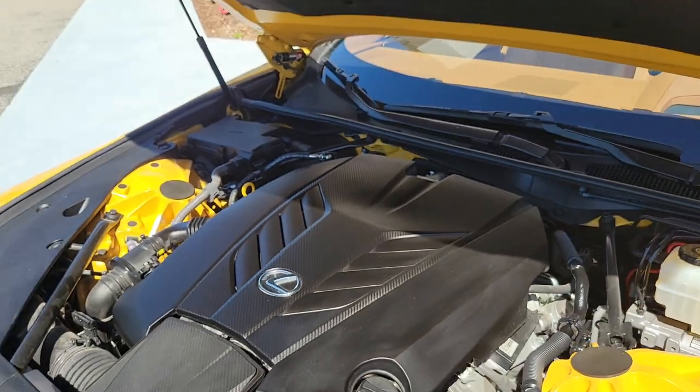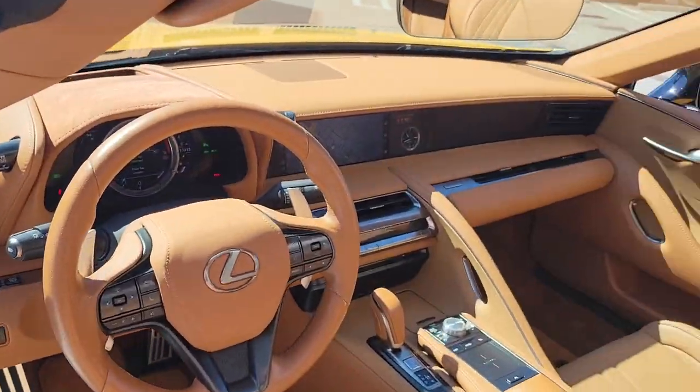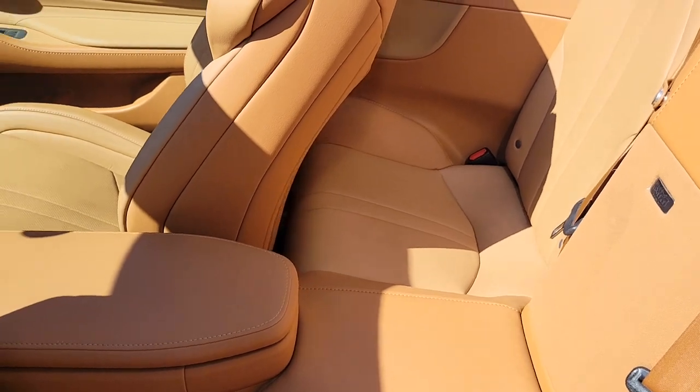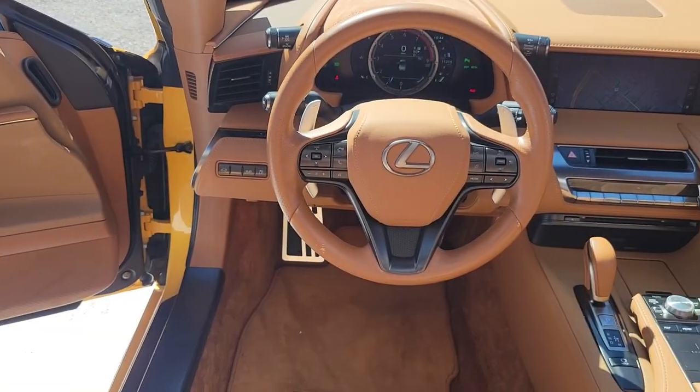This flare yellow LC has only 11,210 miles and has been marked down to sell at only $94,991. This rear-wheel drive 10-speed automatic transmission vehicle is equipped with a 5-liter V8 engine, ready for the track with 471 horsepower and 398 pound-feet of torque.